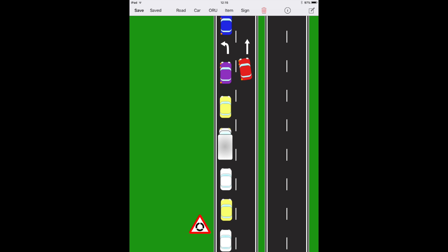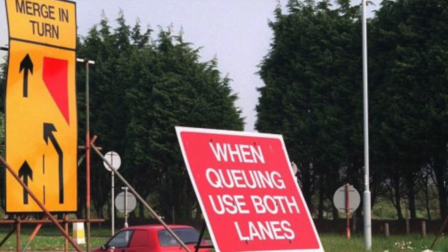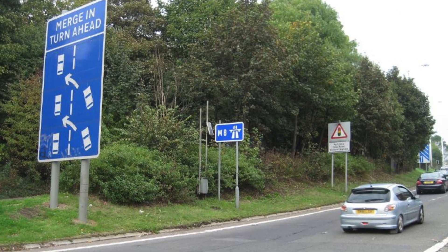Genuine queue jumping is when the lane you're using to get past the traffic does not go the same way as the lane that's queuing up. For example, if the left-hand lane is left only, the right-hand lane is ahead and clear with nothing blocking it — using that right-hand lane and cutting in at the last moment is queue jumping. This is not queue jumping, as both lanes are going the same direction and the right-hand lane is fully closed off; all we're doing is using the lane with least resistance and merging in turn.